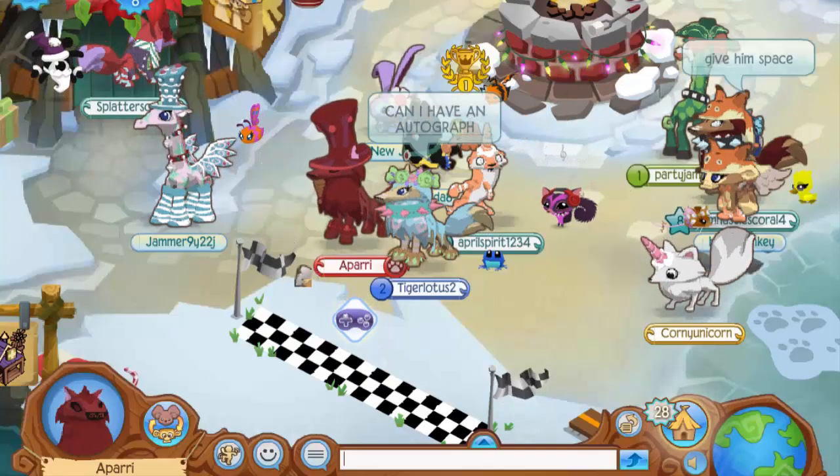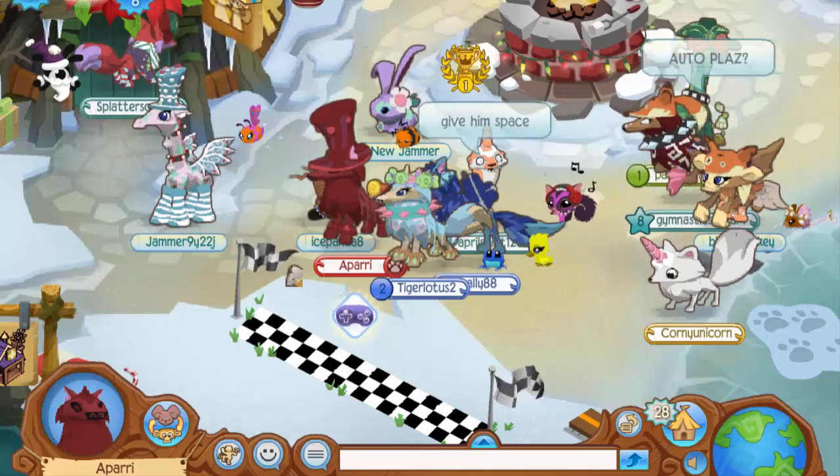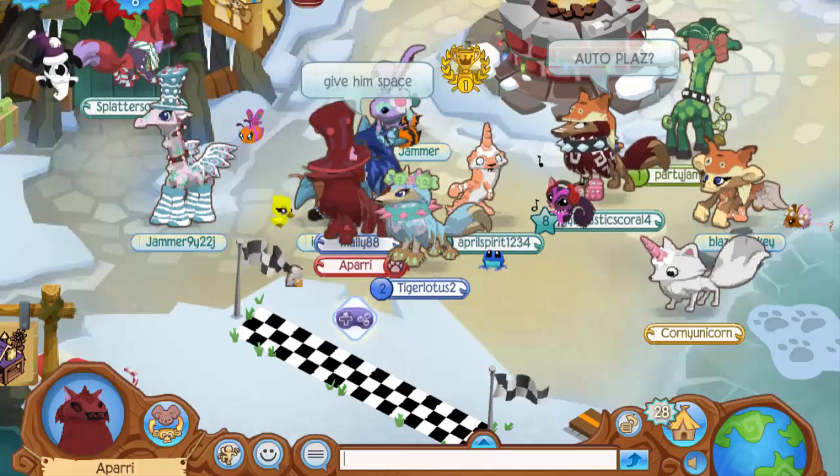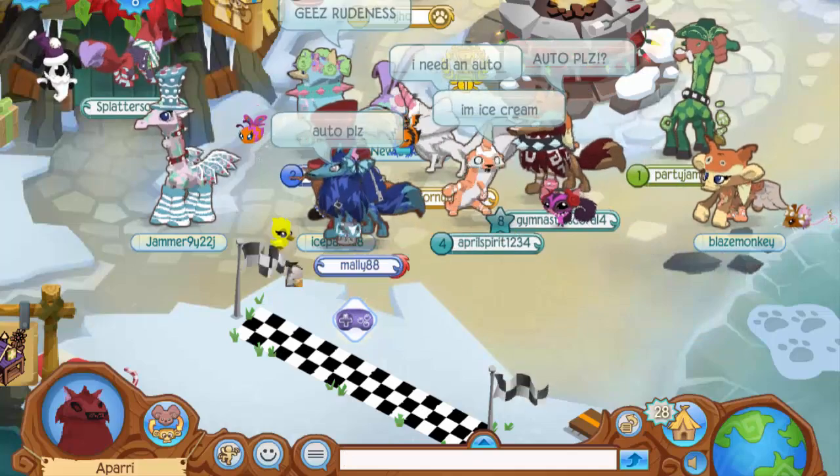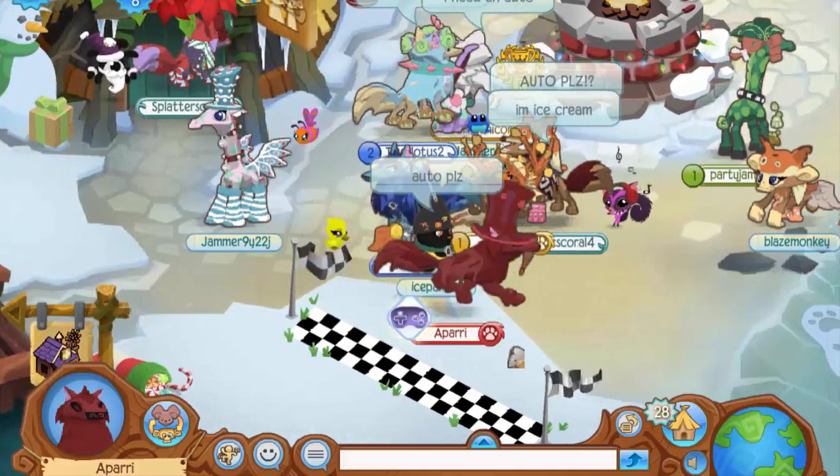Hey everyone, it's Apari here and welcome back to another brand new Animal Jam video. In today's video I'm just gonna be having a lot of fun on Animal Jam while I talk to you guys about a few things that I found in the Animal Jam community to be quite interesting lately, and I think that you guys will find them interesting as well.